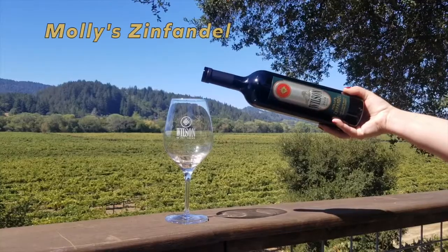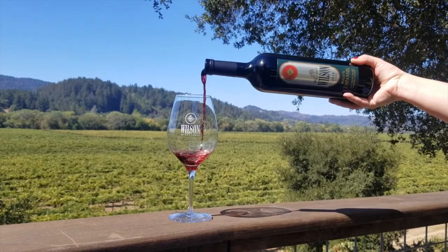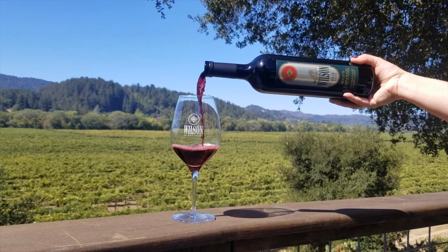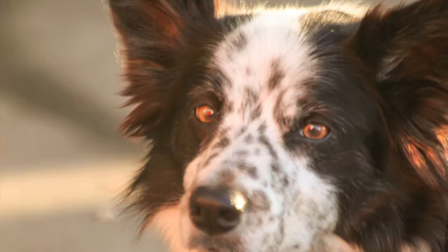First off is a fan favorite, the Mollie Zinfandel. The judges at this year's Harvest Fair loved it too and gave it a gold medal. Diane has been making the Mollie Zinn since 2006, which she planted in 2004 after she got her famous Border Collie Mollie.